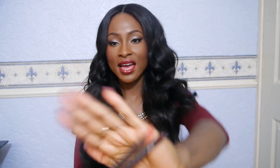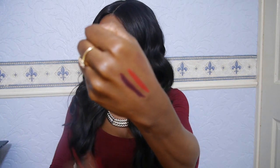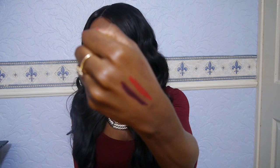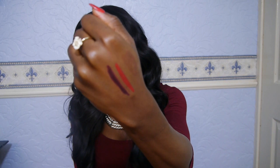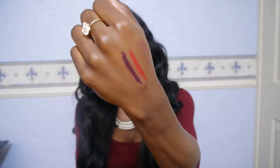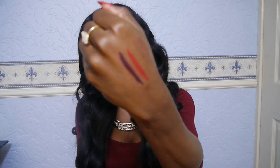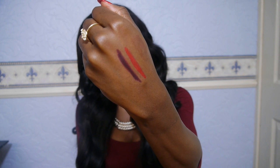I have two MAC lip pencils: Night Moth and Cherry. Night Moth is a really dark, plummy, dark purpley colour, and Cherry is a really intense red. Cherry is a bit too bright for Ruby Woo, which is what I bought it for, so I would probably pair it with Russian Red instead. I also want to pick up Brick.